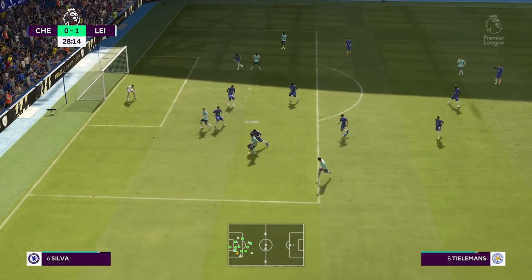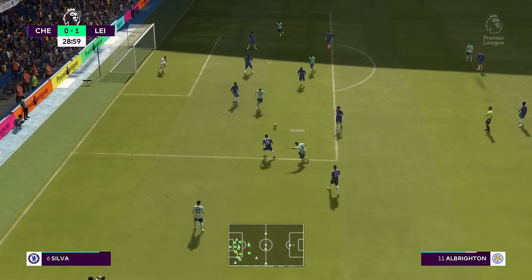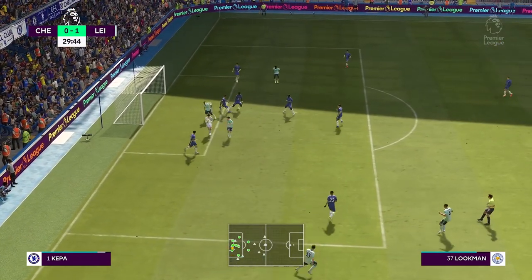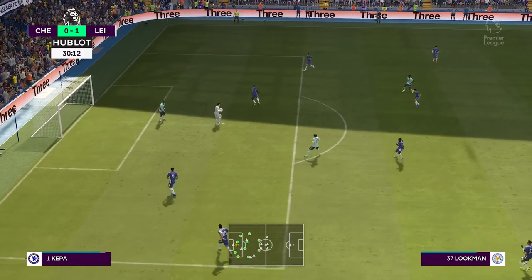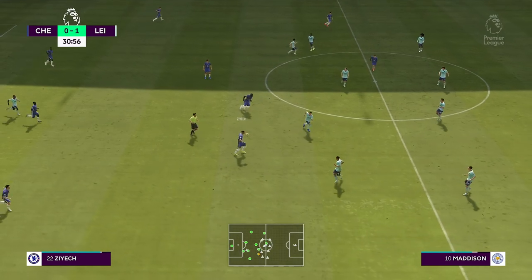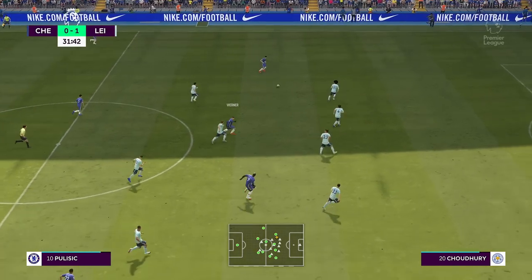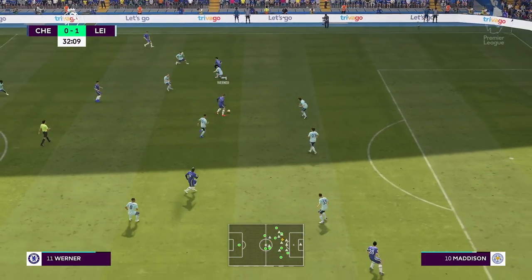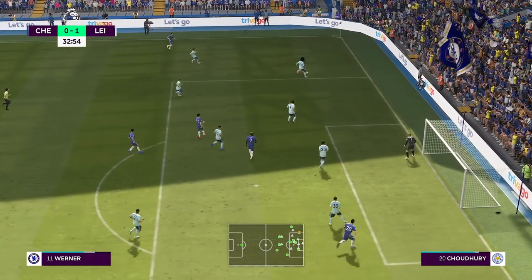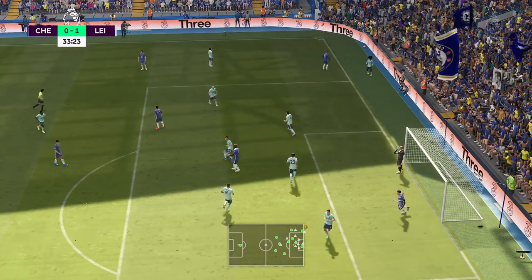Tielemans — fruitful-looking attack. Tielemans, the delivery towards the back post — pretty straightforward for the keeper. Lukaku, Werner, Pulisic — showing patience, looking for the equaliser. Could cross it in here. They're getting close to the half-time interval, and Chelsea are behind, albeit narrowly.